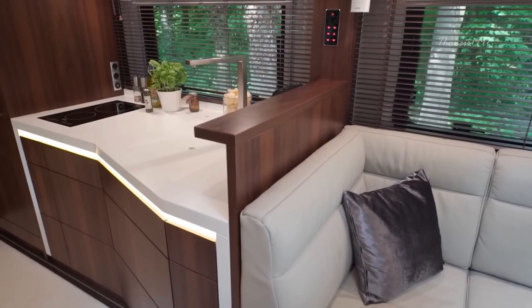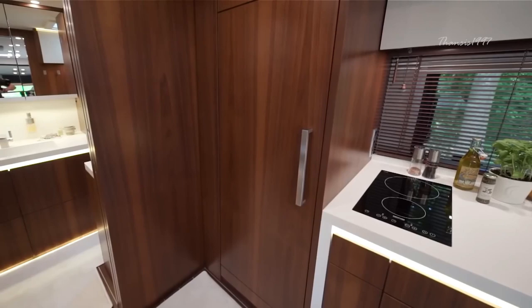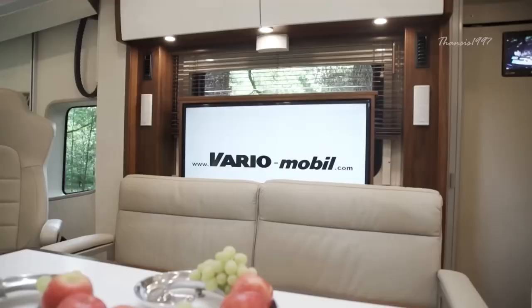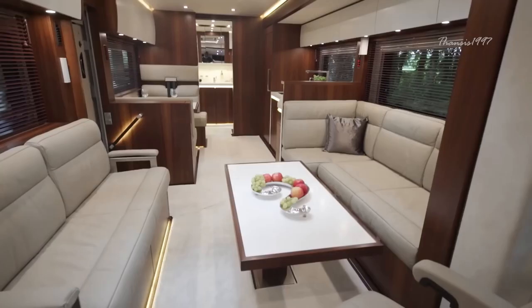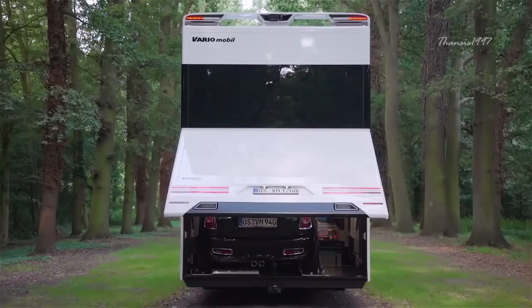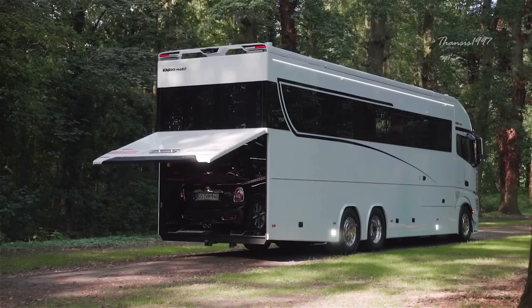The Vario Signature is a unique expression, providing planning freedom for floor plans, equipment, paintwork, and other bespoke details. With an integrated XXL driver's cab, in-house GRP side spoilers, and options for two or three axle configurations, this masterpiece on wheels is available in lengths from 10.5M to 12M with up to three slide-outs, and even features a car garage accommodating vehicles from Smart to Mercedes-AMG GT or Porsche Turbo.